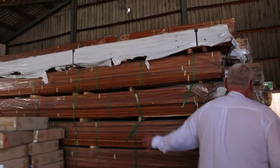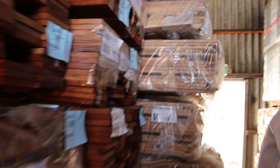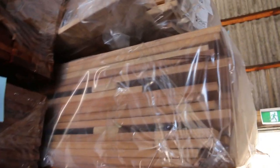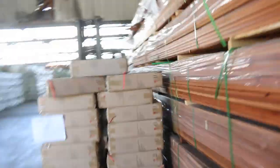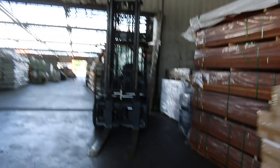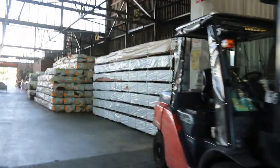Through here we've got 140 by 19 merbau decking. In behind that we've got some silver top ash, 86 by 19, also some 135 by 19 there as well. A bit of Tassie oak skip dressed hardwood - export grade 125 by 16 and 150 by 16. There's probably around 20 odd packs of that. Quite a bit of new stock in this week in here as well.